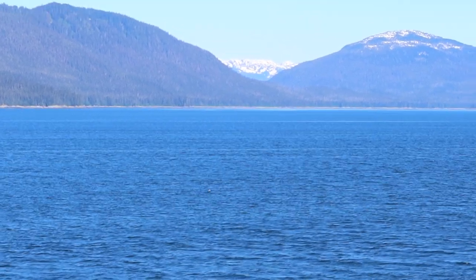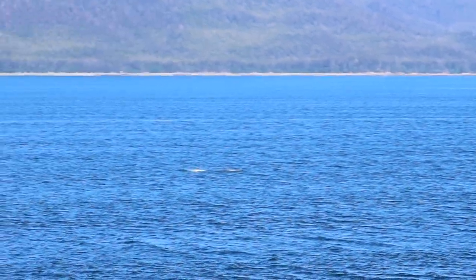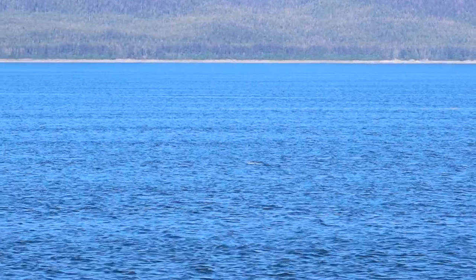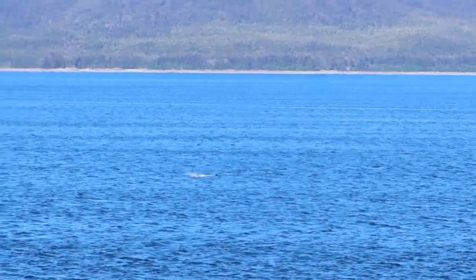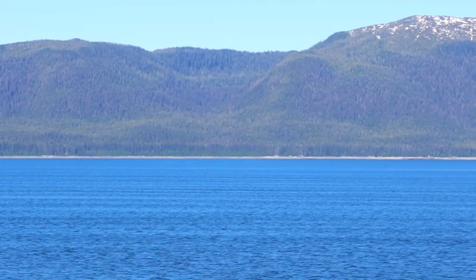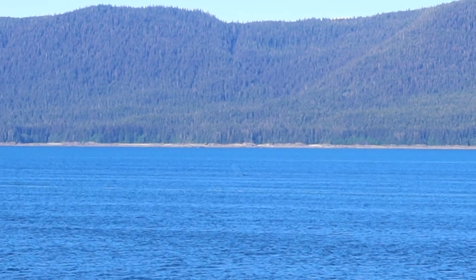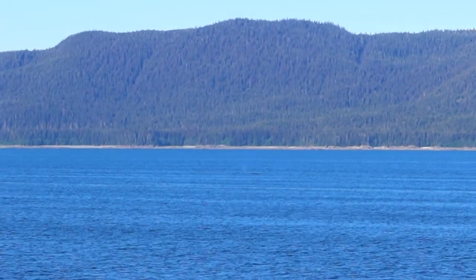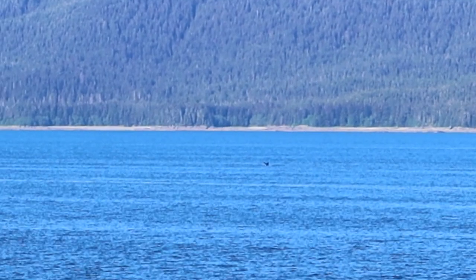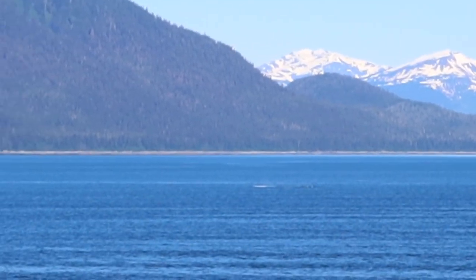As I pressed the stop record button on my camera, I saw some splashing outside and there was a pod of porpoises followed by some humpback whales. Instead of going down for breakfast, I spent the next hour out on my balcony watching the whales.